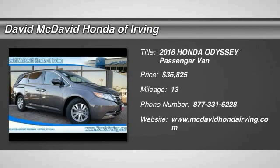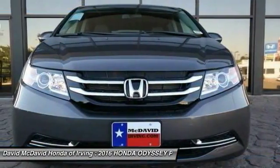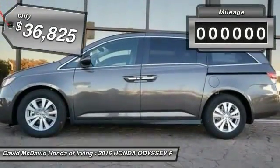2016 Odyssey. The Honda Odyssey is a showcase of distinguished style, captivating technology, and advanced safety features. A must for all families and is priced below $40,000.